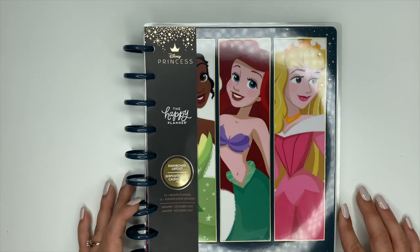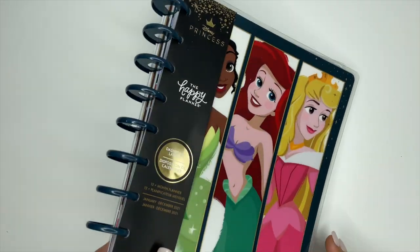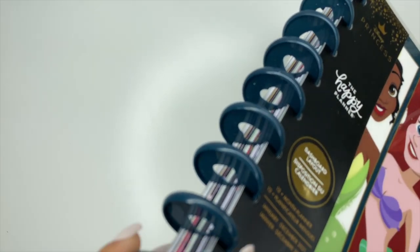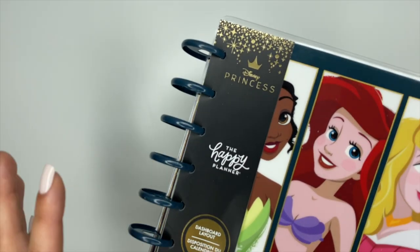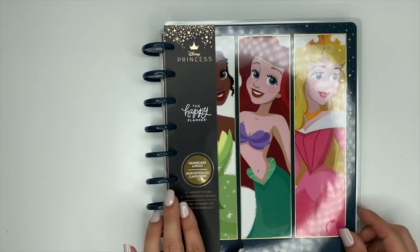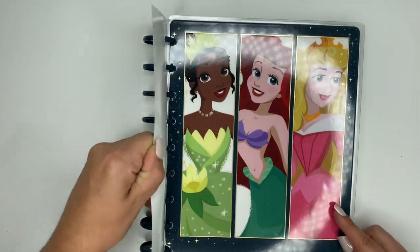This one is a classic planner, 12 months, starting January 2021 until December 2021. The discs on it are a really pretty navy blue — they are plastic discs. Blue is my second favorite color so I really love those. On the cover we have Tiana, Ariel, and Sleeping Beauty.